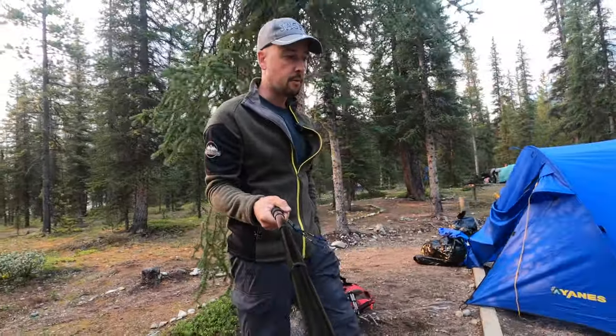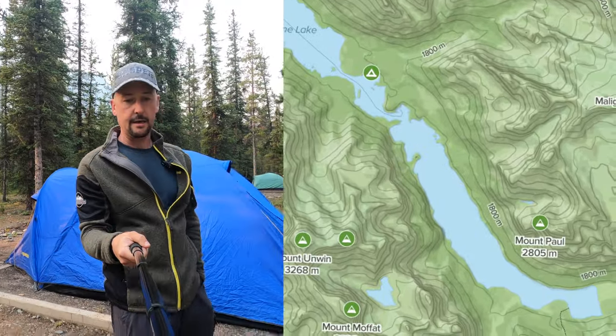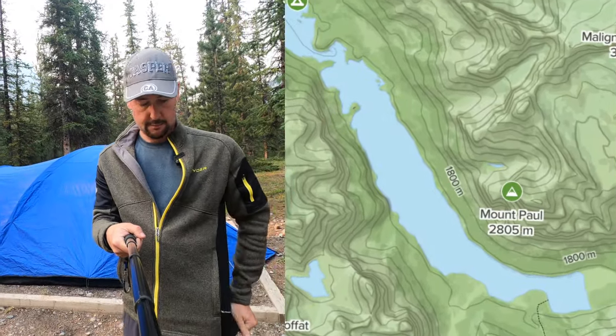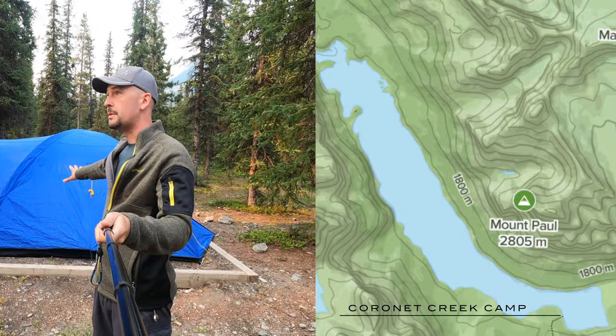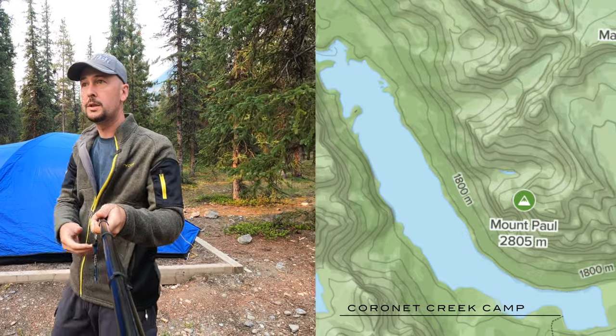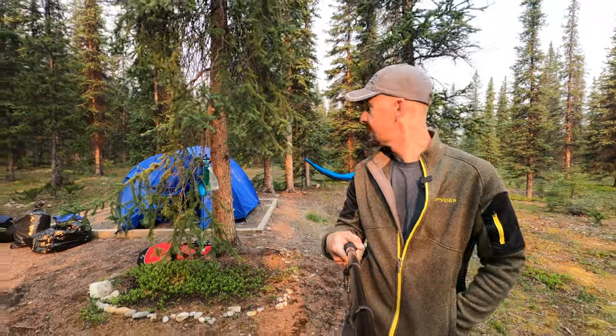We almost left this morning from Cornette Creek without showing you guys the entire campsite. Once we got here, we got the campsite that was pretty much closest to the water. We even got our hammock here. We're just slowly packing up this morning. We got our water filtration system tree.